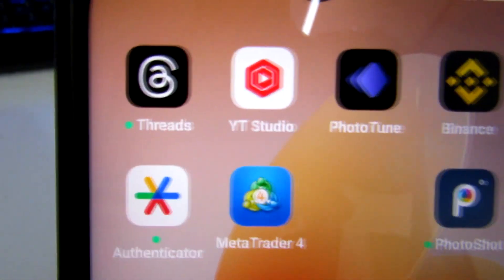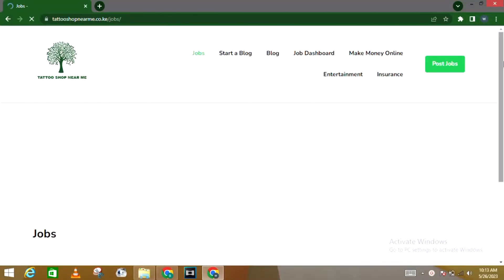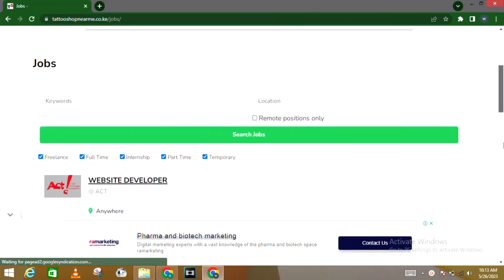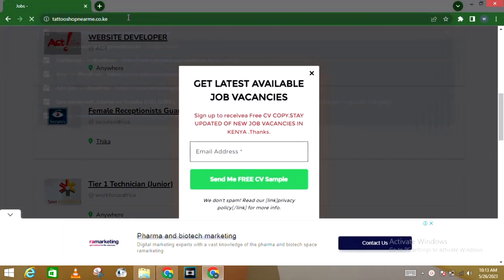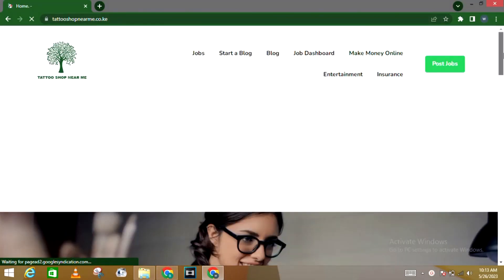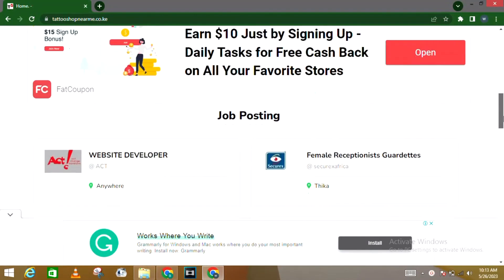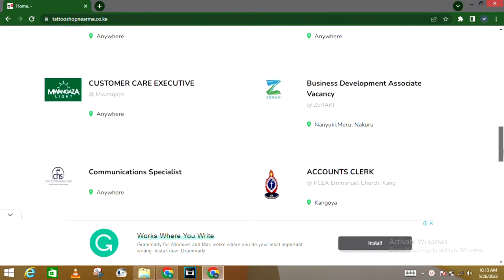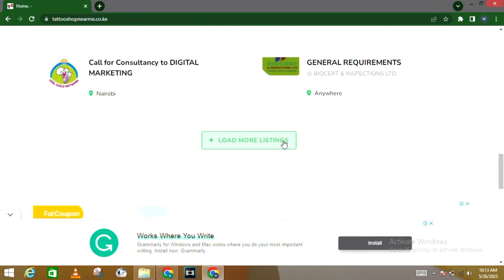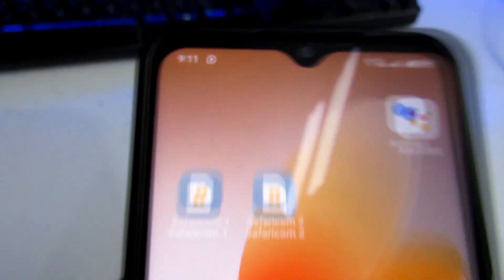Before we get into that, if you're looking for a physical job, there's a link in the description section to a platform which connects you to different job opportunities in Kenya. These are jobs from companies based in Kenya that are hiring right now. All you need to do is submit your CV — nobody is going to request you to pay anything. If you don't have a CV, there's already a draft CV on that platform which you can download, edit, and send.